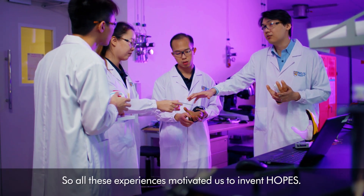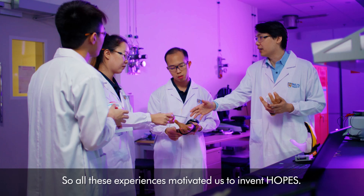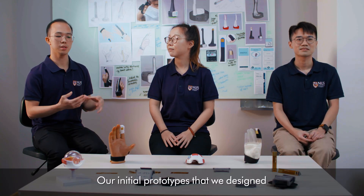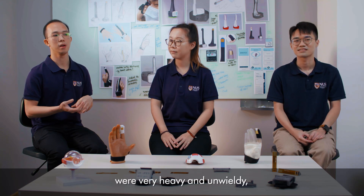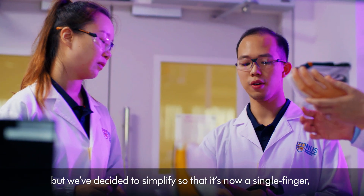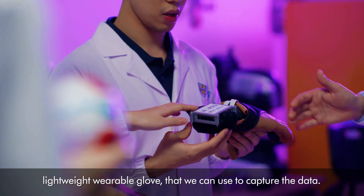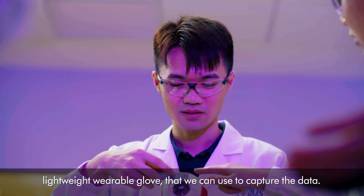All these experiences motivated us to invent Hope's. Our initial prototypes were very heavy and unwieldy, but we decided to simplify it so that it's now a single finger, lightweight wearable glove that we can use to capture the data.